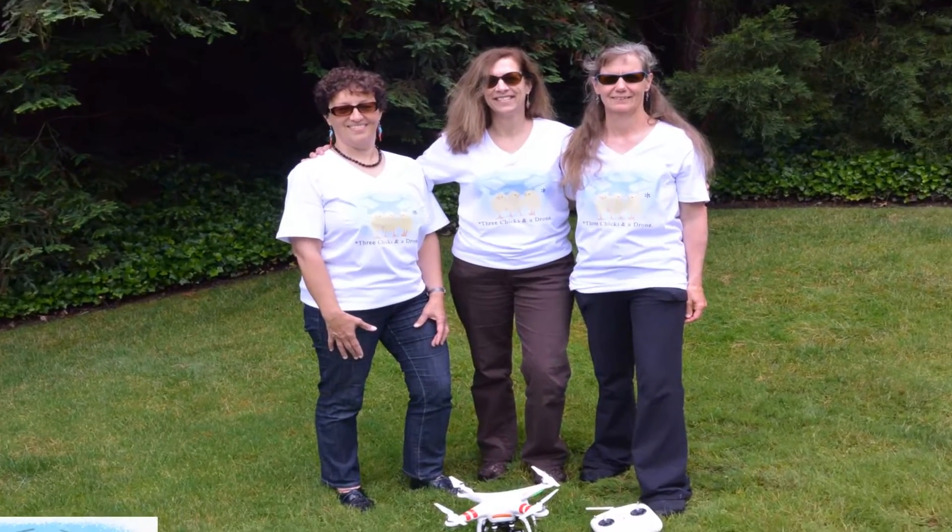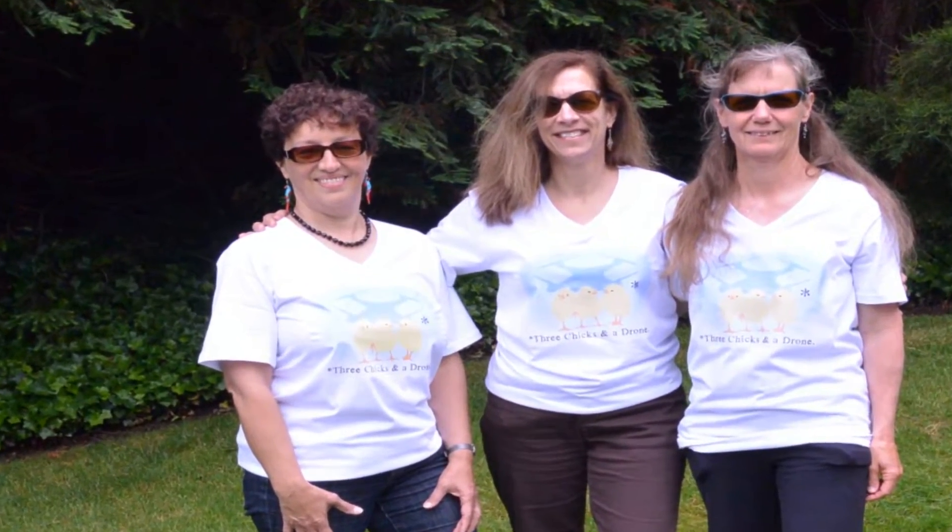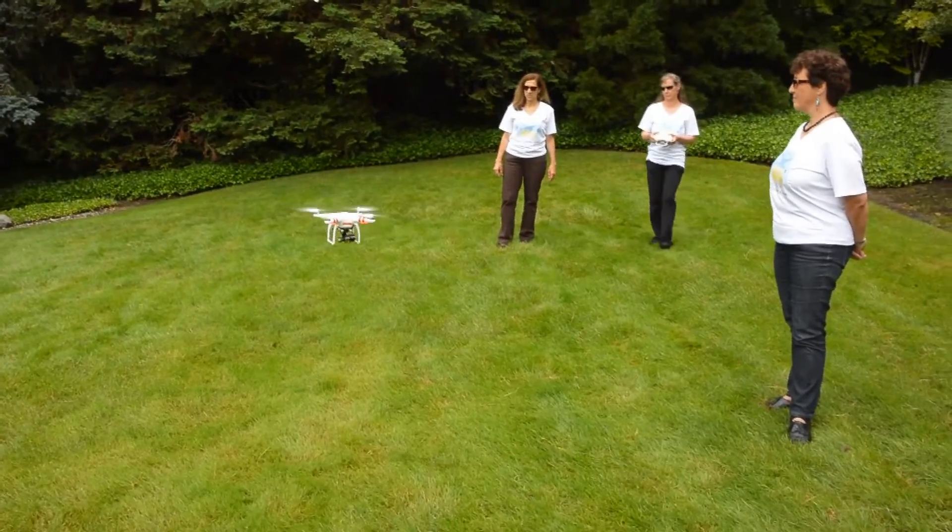We're three chicks and a drone — three women interested in drone technology, conservation, and how one can support the other.